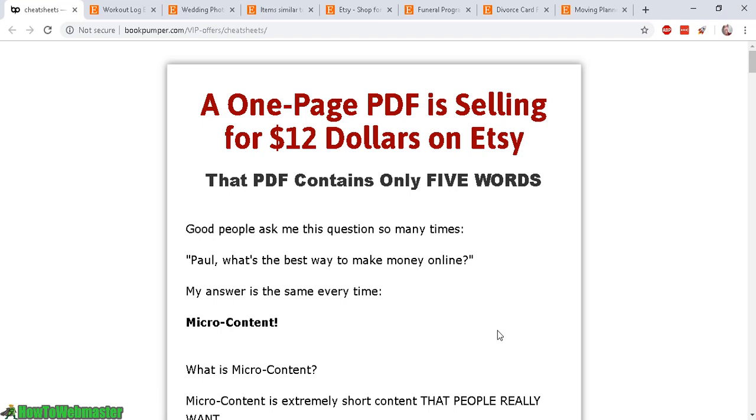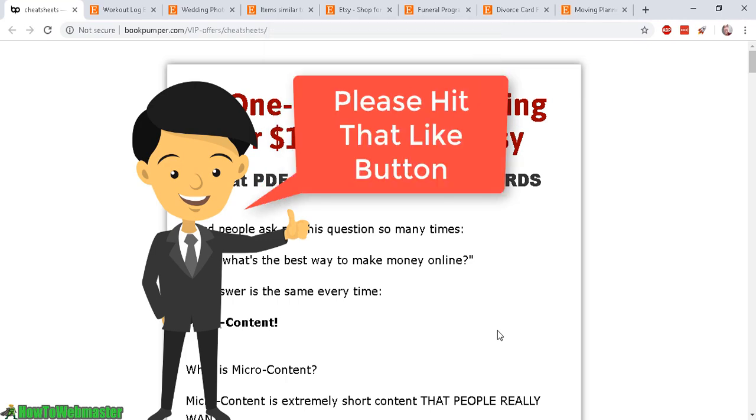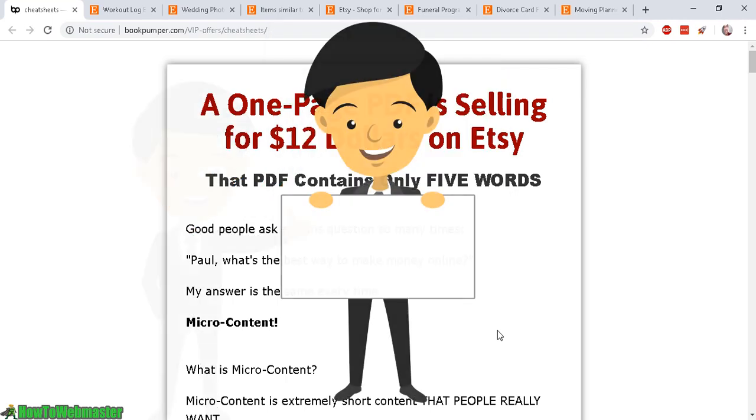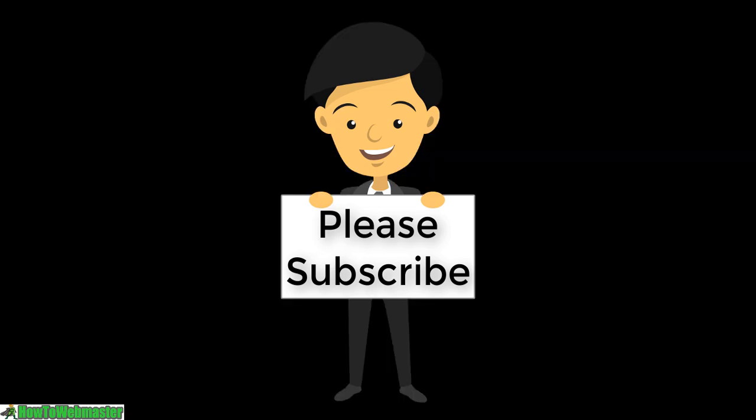I hope this helped give you some unique ideas on how to sell on Etsy for internet marketers and designers. Thanks so much for watching — please subscribe to How to Webmaster for more internet marketing tips, tricks, and product reviews. Until next time, happy marketing!